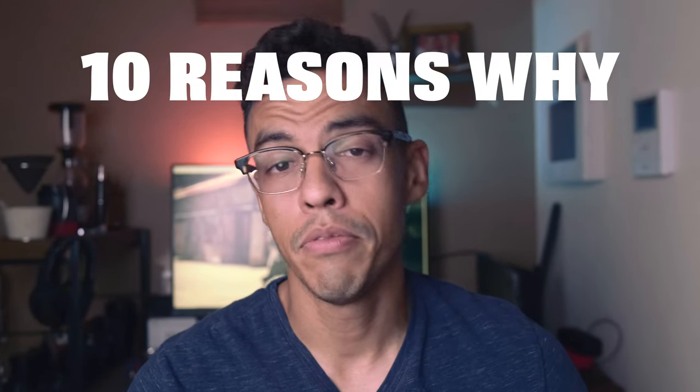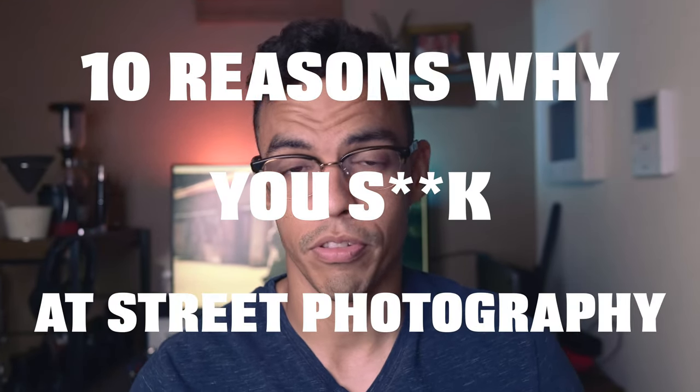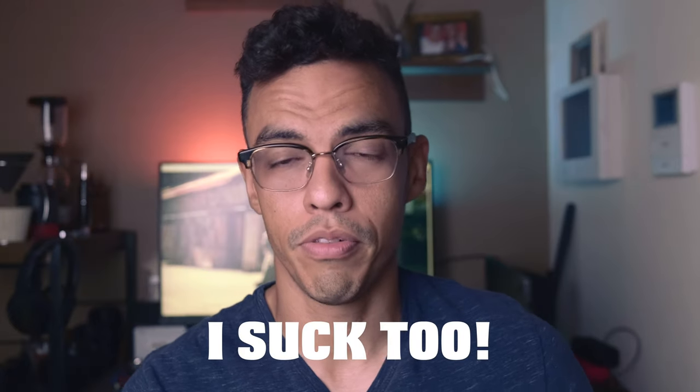In today's video I'm going to give you 10 reasons why you suck at street photography. Don't get me wrong, this is not a personal attack saying that I'm the best at street photography — it's basically how I got better at street photography over the years and 10 things that you could do to improve quickly at it.